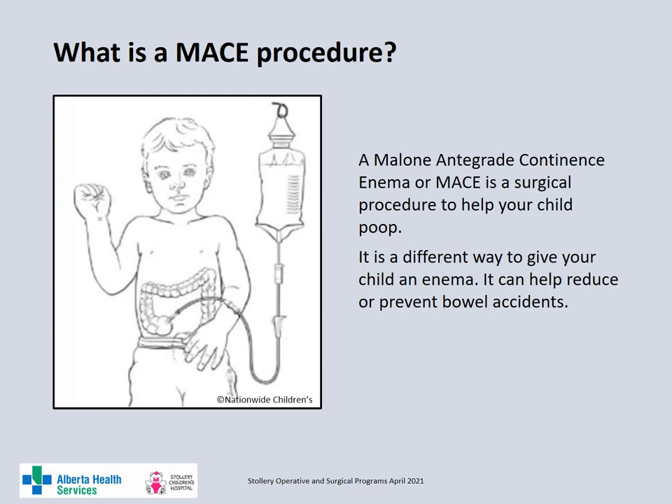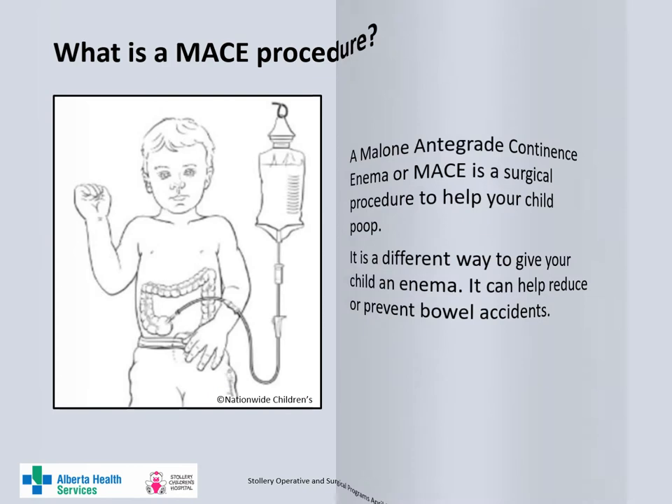The MACE, or Malone antegrade continence enema, is a surgical procedure which uses the appendix to make a channel into the bowel. This channel allows flushing a large volume of fluid to clean out the large bowel. It is a different way of giving an enema and reduces or prevents bowel accidents.